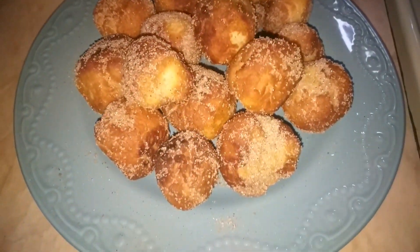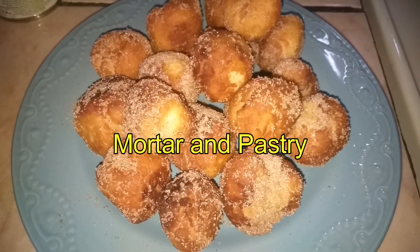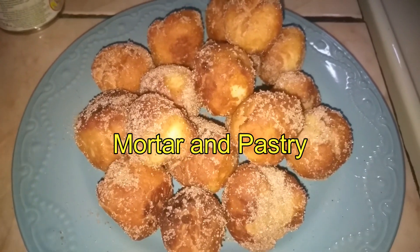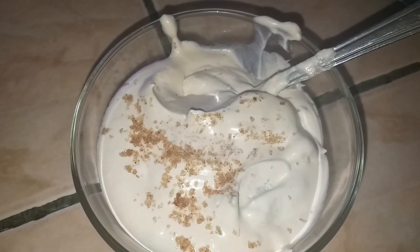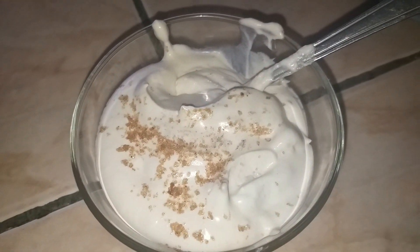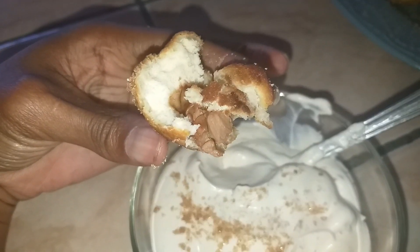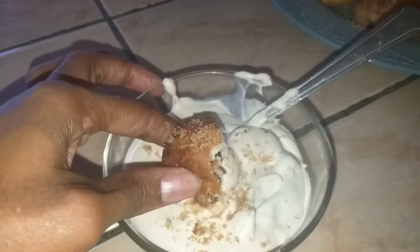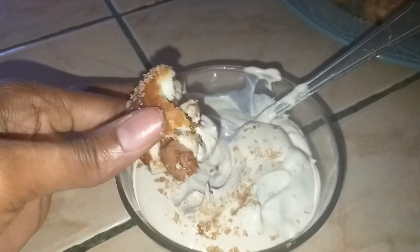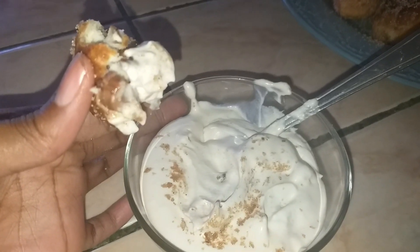So for a sweet treat this night, I decided to make donut holes. I actually found the recipe on a YouTube channel, so I will link the channel in my description box. Also from the same channel, I made some homemade ice cream. Both of these recipes were super simple, super easy ingredients, and so easy to follow, and they were both really delicious. The donut holes had a chocolate in the center that kind of melted, and then I added cinnamon sugar on top, and the ice cream, I also added some cinnamon sugar on top as well.